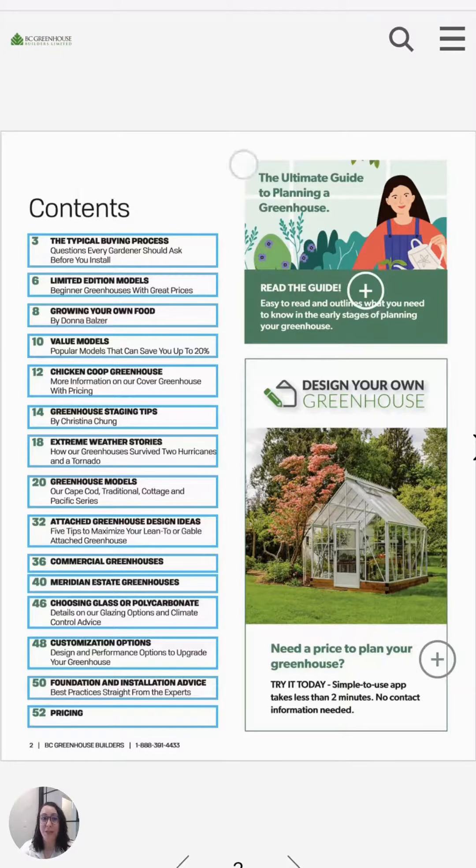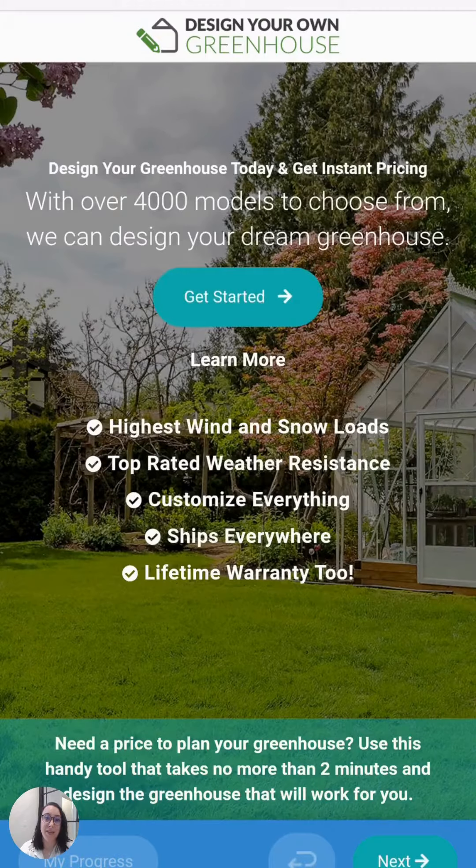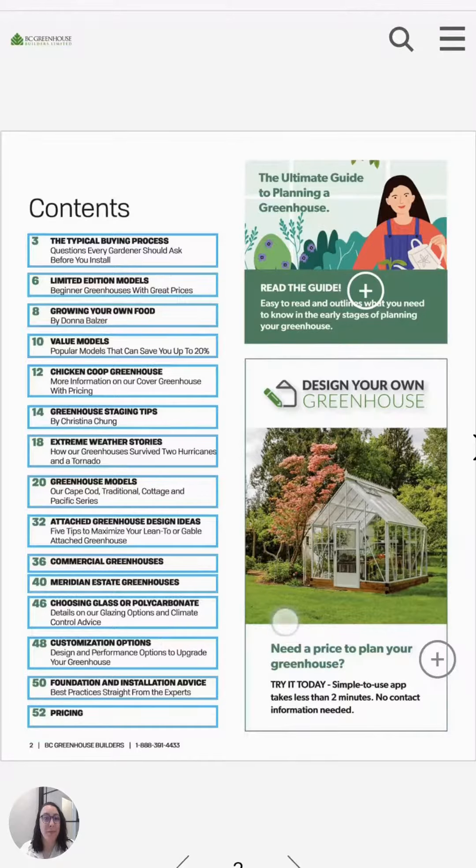To start, all of these blue boxes are going to be links. In this case, it would bring you to different sections, and these plus signs are also links off to additional information on the website, or the design your own app where you can get ballpark pricing.